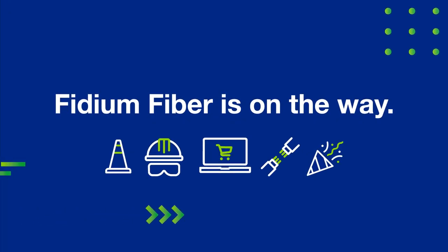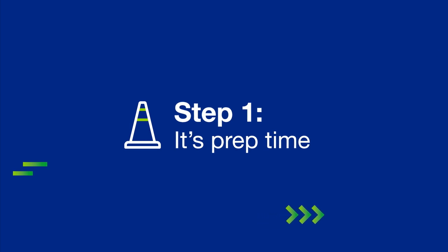Want to know what goes into bringing you the best internet around? First, our crews begin mapping and planning where the network will run.